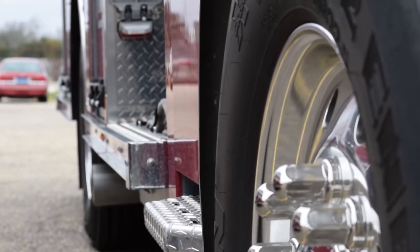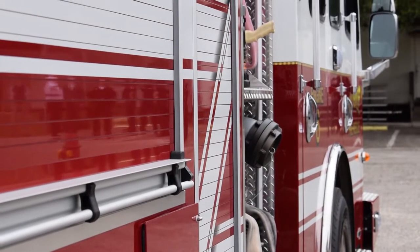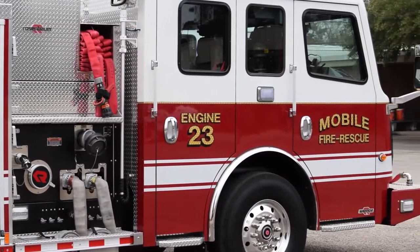These are great trucks — they have a lot more capacity and capability than our old trucks. I think the firefighters are very proud of them and are glad to ride around in them. These are their citizens' dollars, so hopefully it's a reflection that we're being good stewards of their tax dollars.